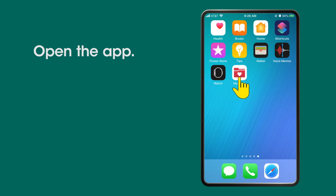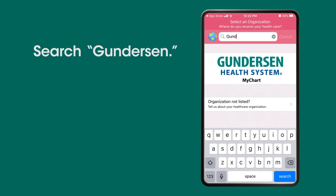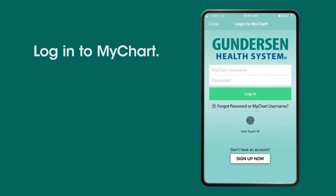Open the app. Search Gundersen and choose Gundersen Health System. Log into MyChart.